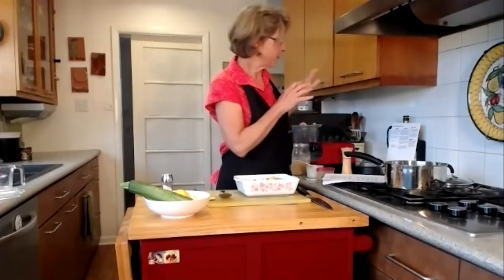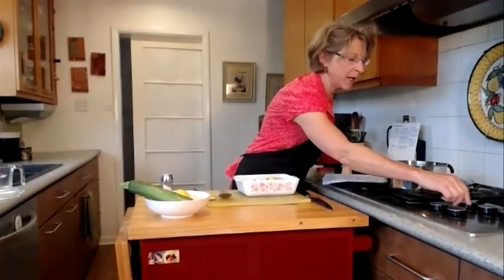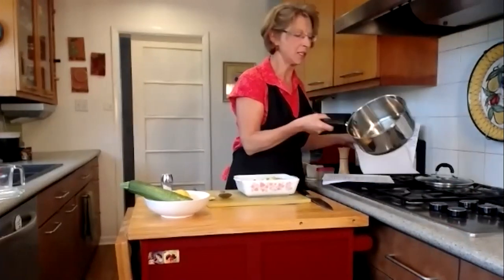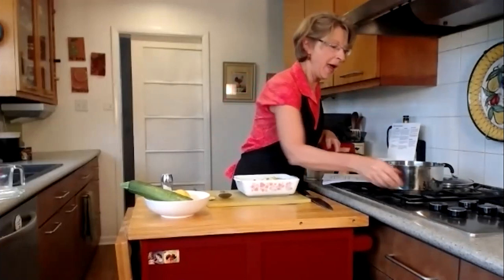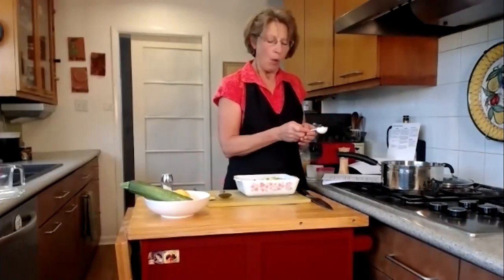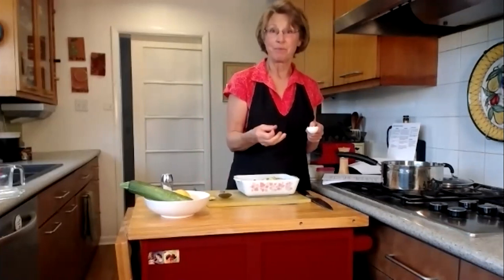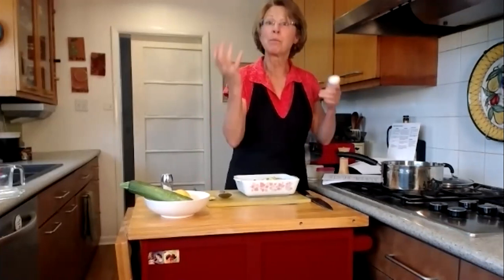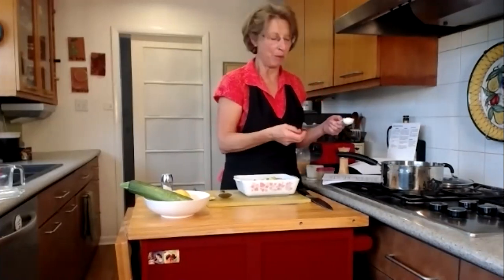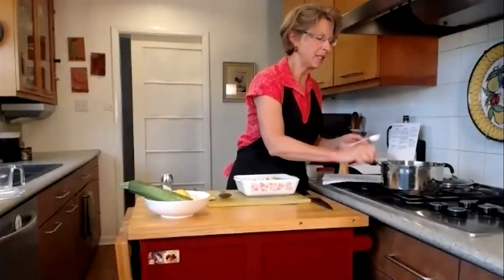While the zucchini is cooking in the microwave, you go on to the next stage: blooming the curry powder. I've got my saucepan here — this is where I'm going to put the soup when it's done — and I'm turning my heat on to just medium low. Blooming is the idea that we want to bring out the flavor of the spice, kind of like a flower blooming. We get to experience its flavor better.